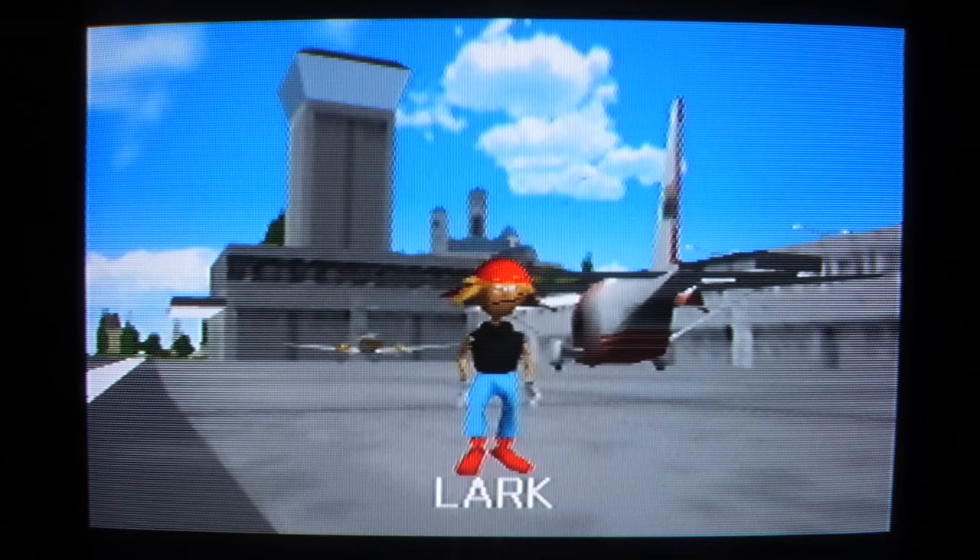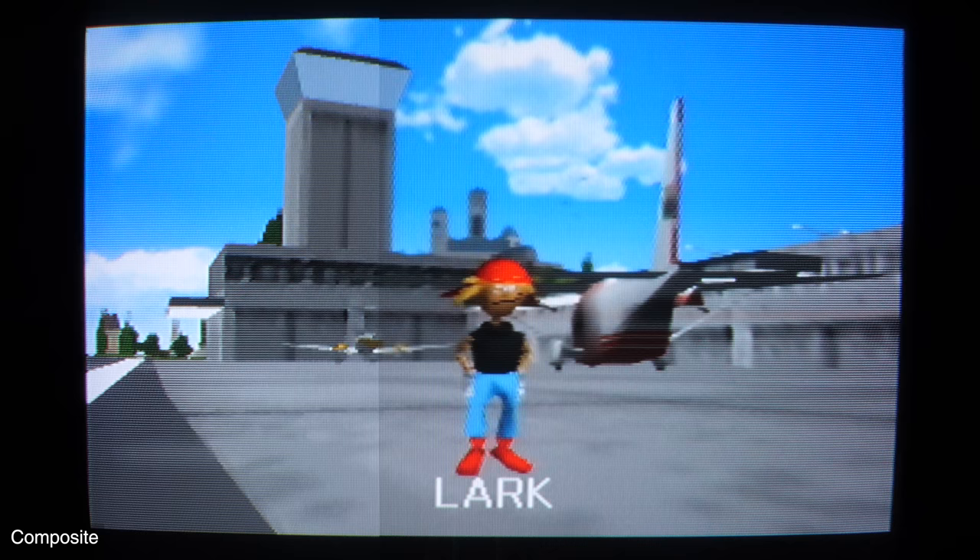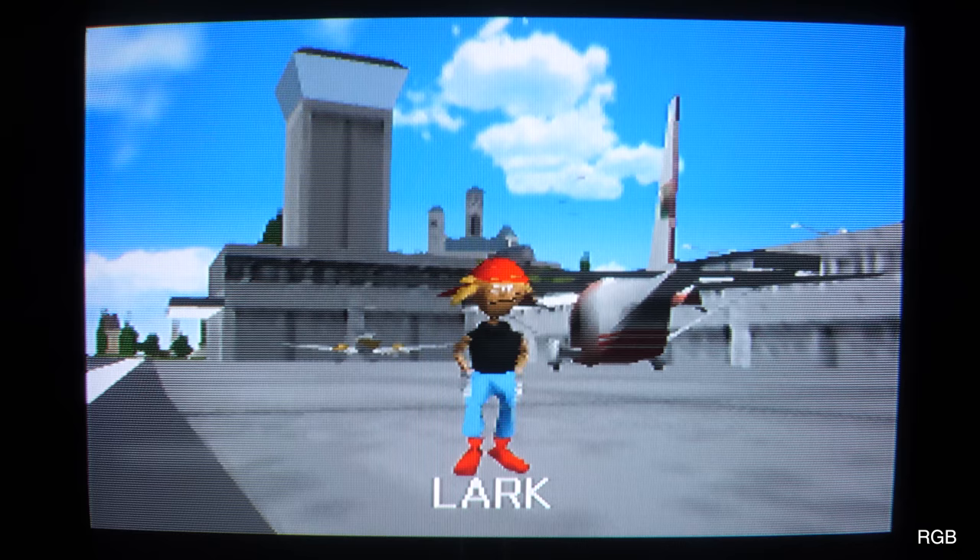Back to the composite — this is Lark, clearly modelled on Mark — and the RGB image will now wipe in from left to right, just so you can see what a difference it makes. And in case you were in any doubt, let's wipe again from right to left, going from RGB back into that composite image.